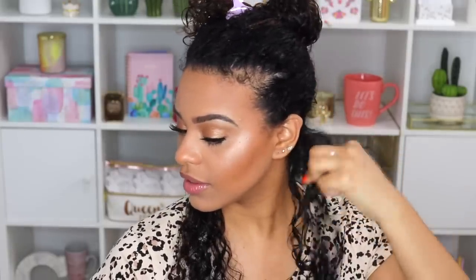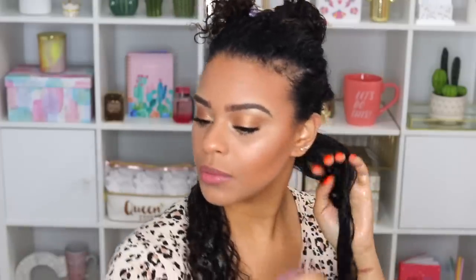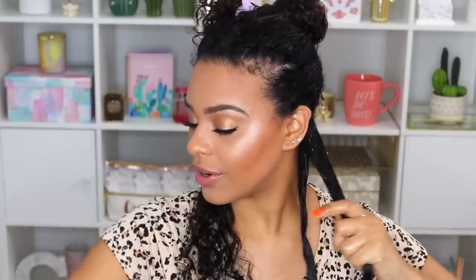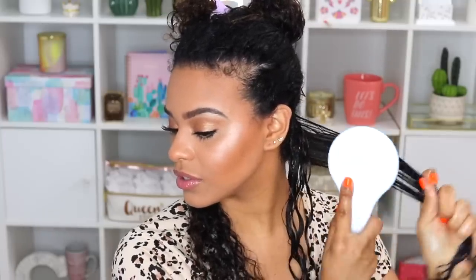I'm going to shake it to activate those curls. Let me add a little more water and a bit more custard — I feel like I need a little more. I'm going to split it into two sections. I don't even know how to use this thing — kind of just twist it, shake it. Let's try the back section. It's kind of hard to use because it's so big.